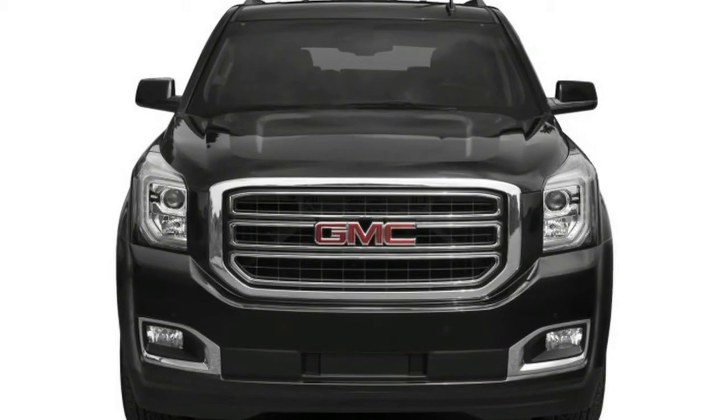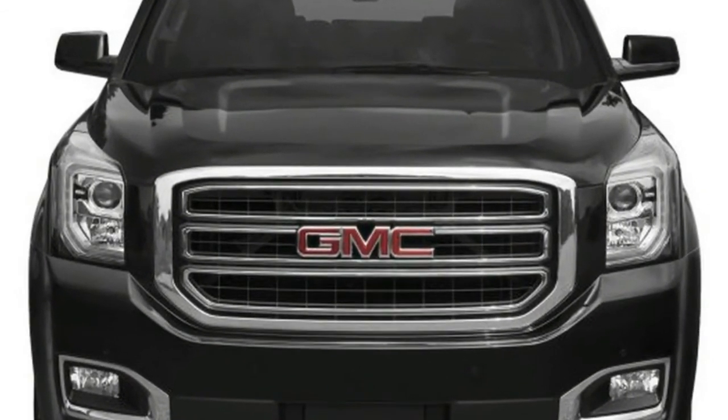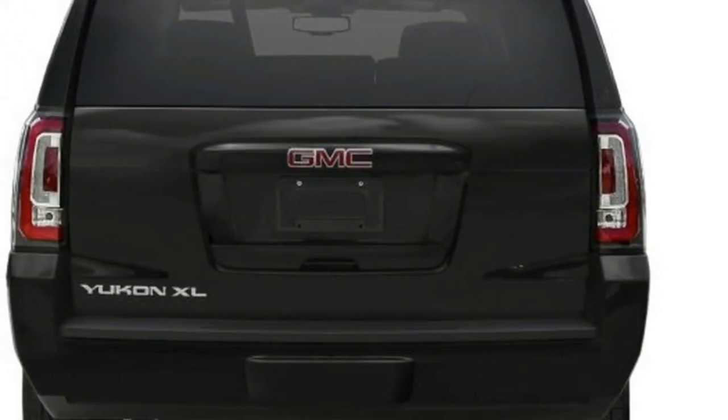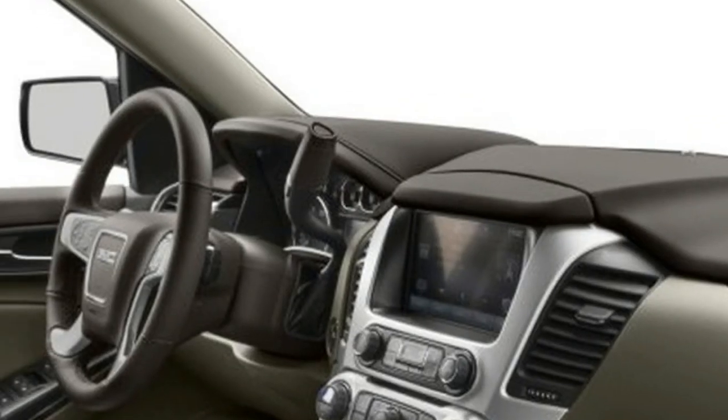What's new for 2018 on the interior? The sole amendment to the Yukon's interior this year is the addition of standard Masstech interior wood trim in Denali models. It's attractive, but ultimately can't completely offset the use of hard plastic in some areas of the expensive Denali's cabin.